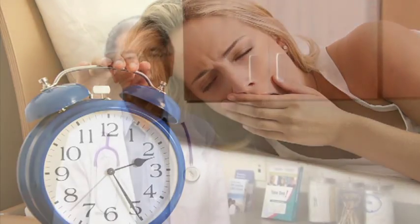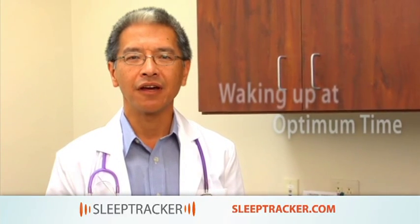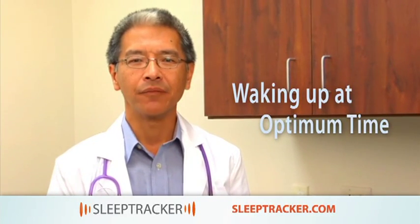Sleep. We all need it, but very few of us are making the most of it. What if I told you the key wasn't how much sleep you get, but when you wake up? The key to waking up refreshed instead of groggy is simply a matter of waking up at your body's optimum time. There's a window of opportunity for that. The key is to find it.